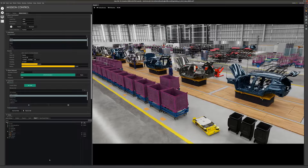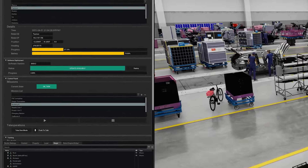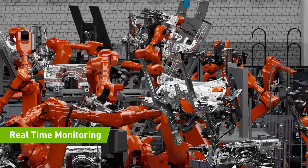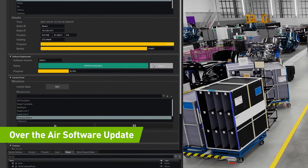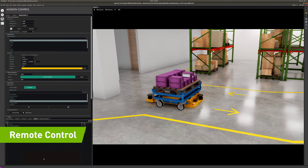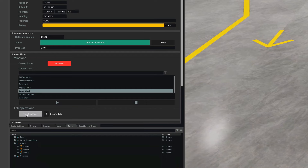Let me show you an example of how we can combine it all to operate your factory. With NVIDIA's Fleet Command, your associates can securely orchestrate robots and other devices in the factory for mission control. They can monitor in real time complex manufacturing cells, update software over the air, launch robot missions, and teleoperate. When a robot needs a helping hand, an alert can be sent to mission control, and one of your associates can take control to help the robot.